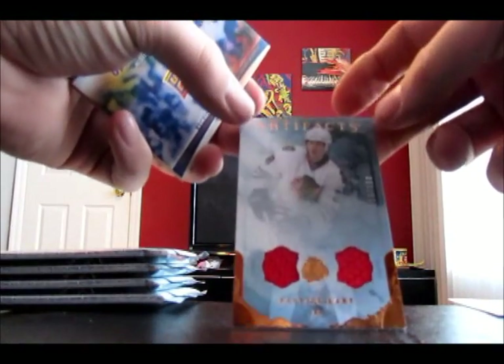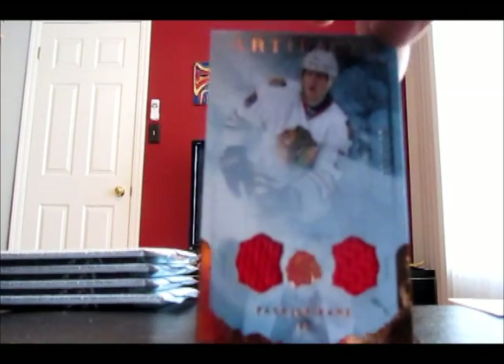We're supposed to pull three memorabilia cards, two rookie cards, and one rookie redemption. I know they have lots of fillers in these. First hit — Patrick Kane jersey. That would be bronze, I believe, numbered 116 of 150. I don't know if you can see that, but definitely a nice hit so far. Good first hit.